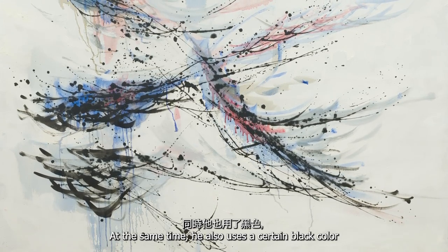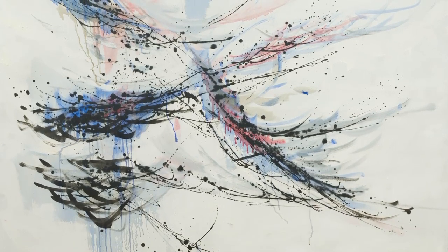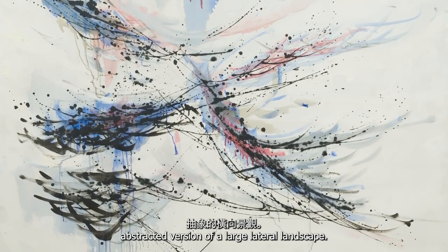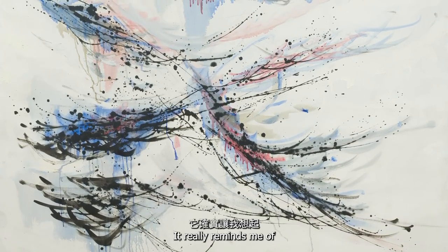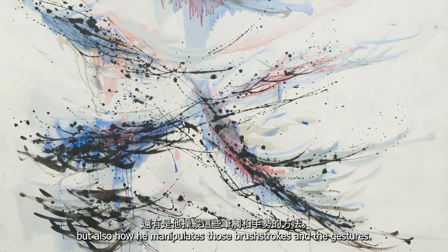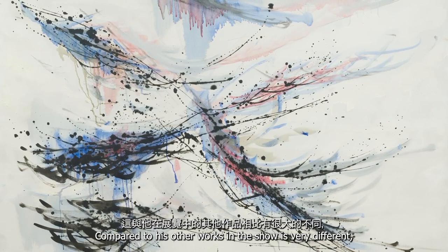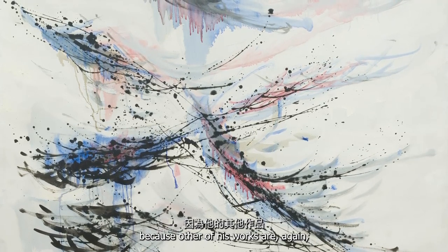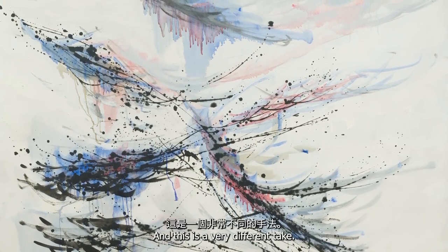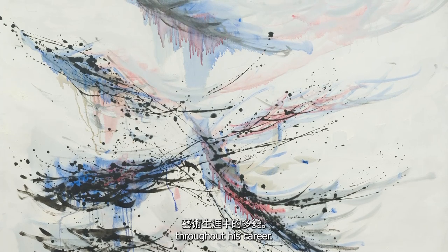At the same time, he uses a certain black color that reminds you of a technique from calligraphy. So this is not just a simple abstract version of a natural landscape — it really reminds me of an incorporation of more Eastern traditional techniques from ink calligraphy, not only in the color but in how he manipulates brushstrokes and gestures. Compared to his other works in the show, which are more about swirling, whirlwind-like compositions, this is a very different take. This really shows how versatile Domoto's practice is throughout his career.